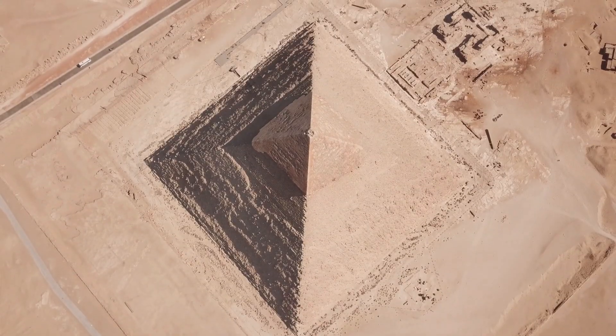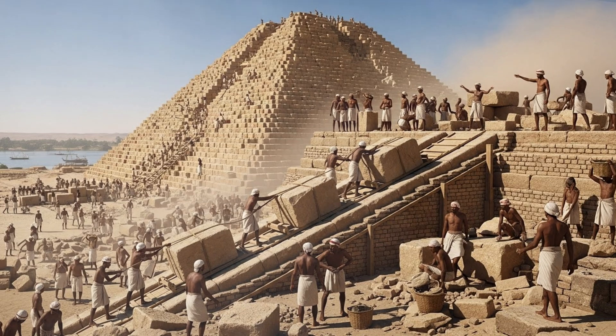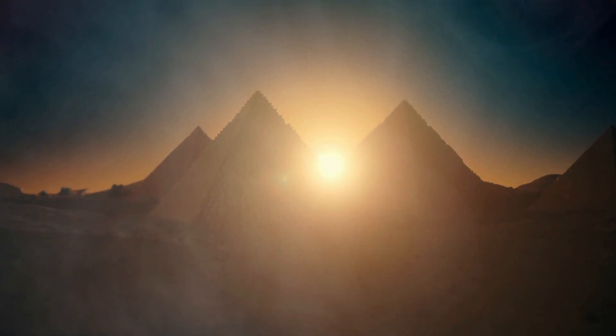Now here's where it gets weird. The traditional explanation? Ramps — just drag the stones up big ramps. Wrong. To reach the top of the Great Pyramid with a straight ramp, you'd need a ramp over a mile long. That's longer than the pyramid itself. And we've never found evidence these ramps existed. Some scientists say spiral ramps, others say counterweights, some even suggest water-based systems with lubricated sand. But modern engineers say rebuilding the Great Pyramid today would be extraordinarily difficult, even with modern machinery.